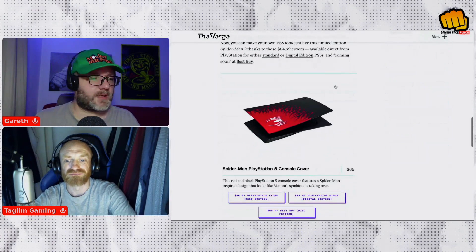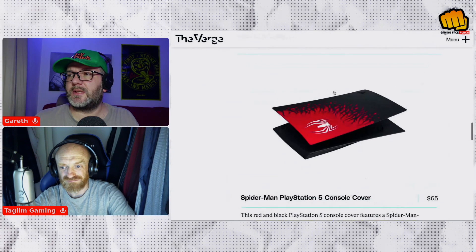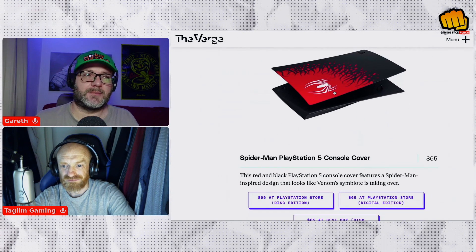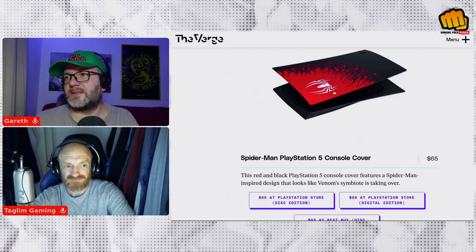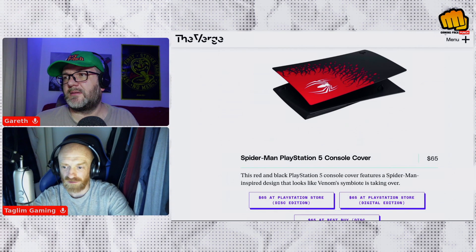So you've got the console cover there. Out of all of it, I'll probably buy the console cover because it's pretty sweet. It looks to be priced at $65.